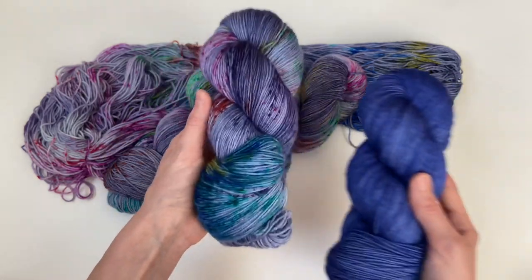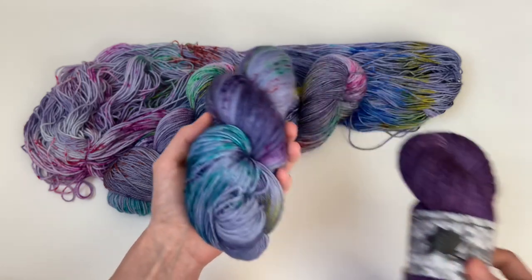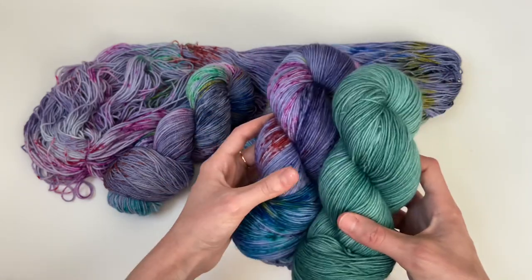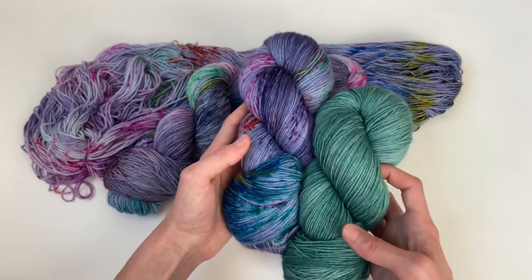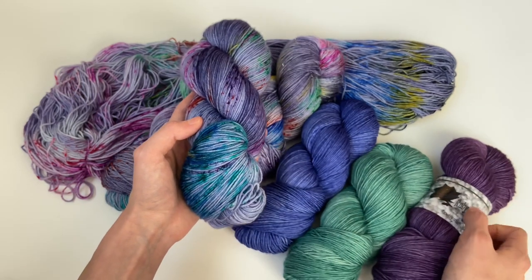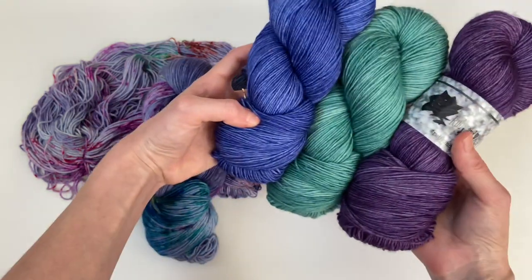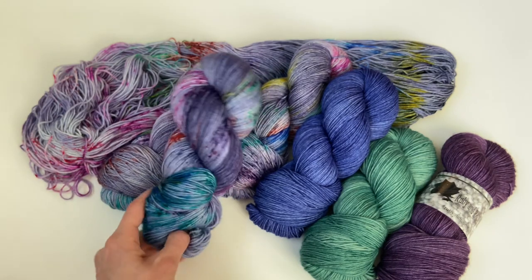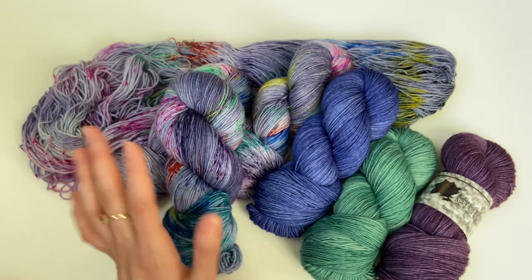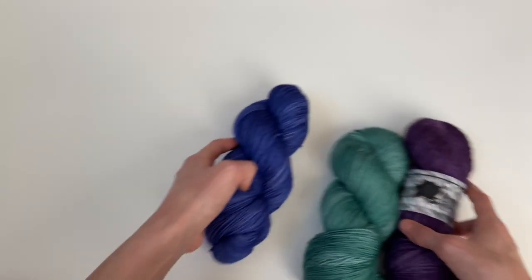As a knitter, you get to decide what kind of feel you want your project to have. If you wish this colorway had more blues, pull a skein of Twilight. If purple is your favorite color, do Vineyard. If you want to pull a little of the green out, do Conifer. There's just so much freedom in knitting — getting to experiment with color and have a project perfectly tailored to you. The possibilities are endless. Those were all of my speckled colorways!